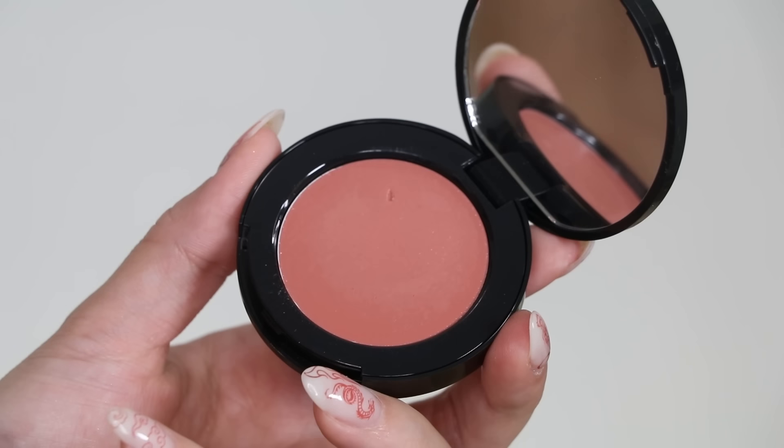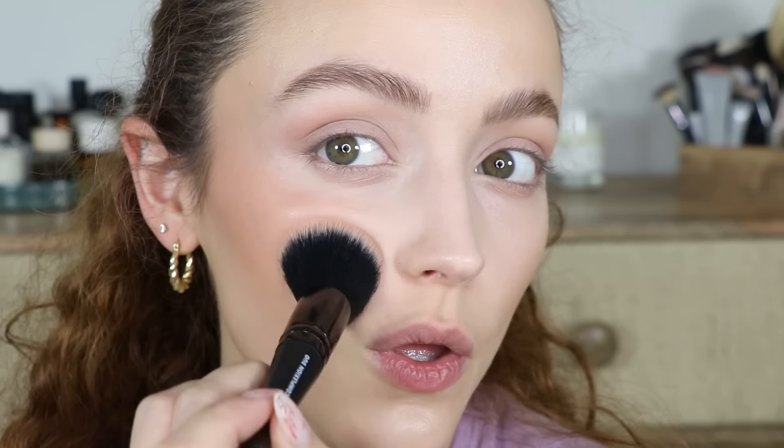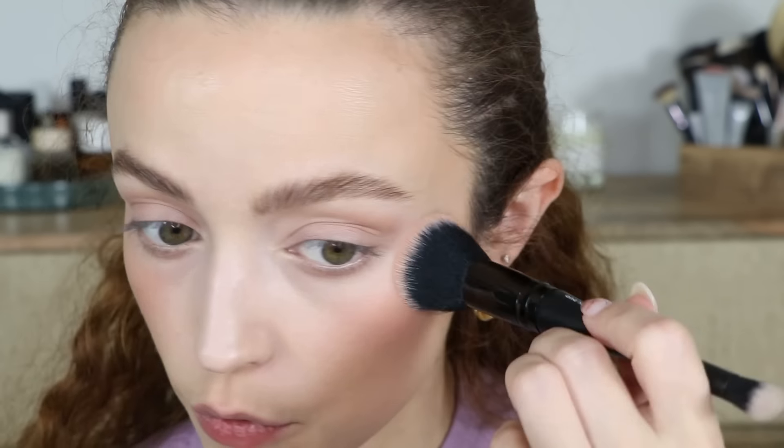I actually bought two blushes, but the Patrick Ta one hasn't arrived yet. I also picked up the Bobbi Brown Pot Rouge for Lips and Cheeks — this was random for me because I don't really buy Bobbi Brown makeup, but one of you guys left a comment on my TikTok recommending it and I had to run and get it immediately. I picked up the shade Powder Pink, which is what I'm wearing on my cheeks right now, and it is the prettiest natural everyday pink. I really love this formula — it's very glowy and pigmented but blends really nicely. It's not too sheer and has a lot of creaminess to it that I really like. This Sephora haul is basically a TikTok made me buy it haul.